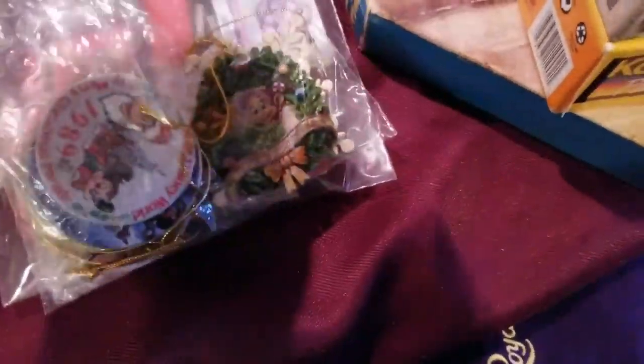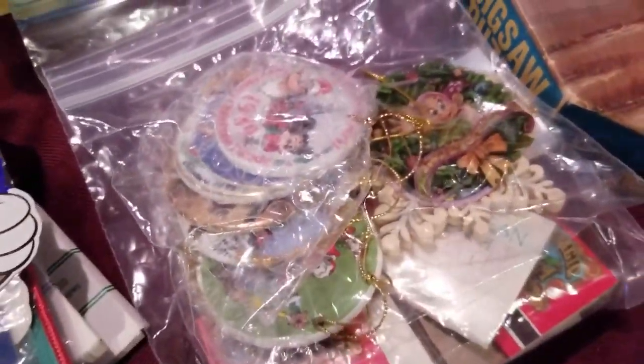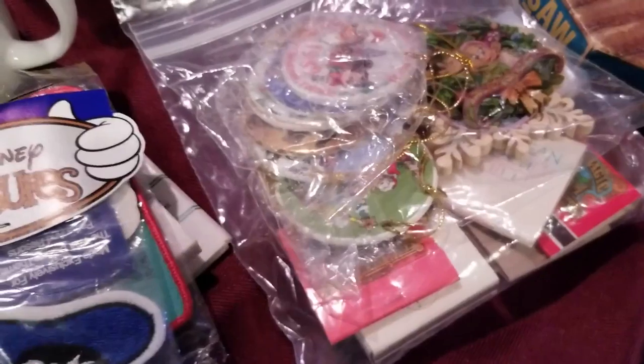Chrissy also grabbed this bag of ceramic ornaments — I haven't been through it yet, but just from the top, these are older, from the 80s. These will probably sell really well. Anything Disney always sells for some reason — always sells. Everybody loves the mouse.